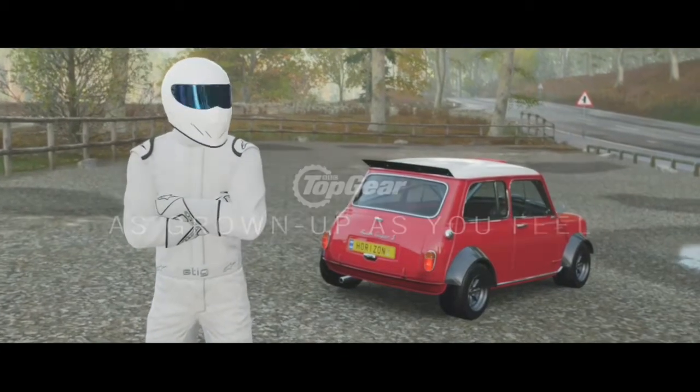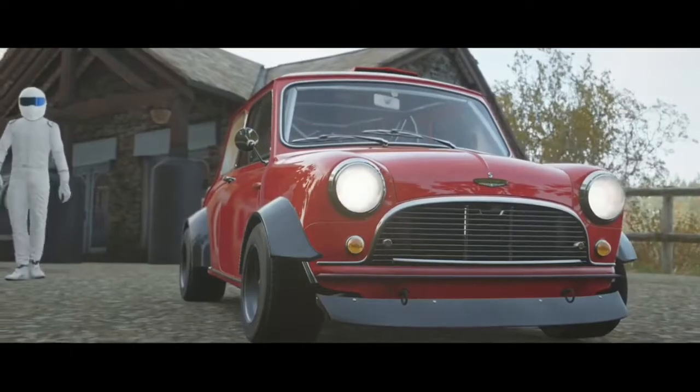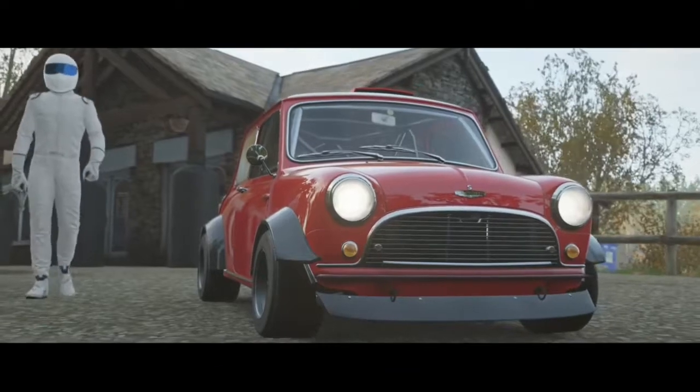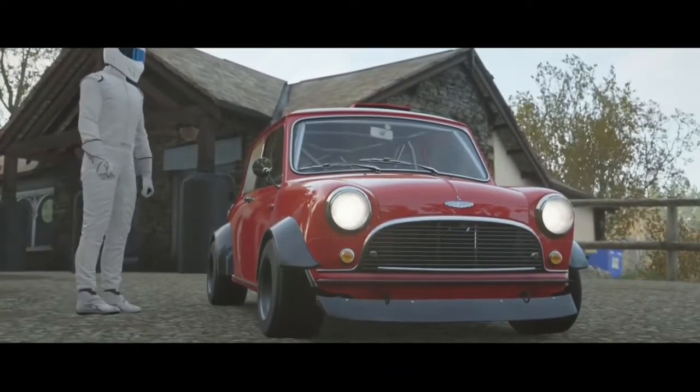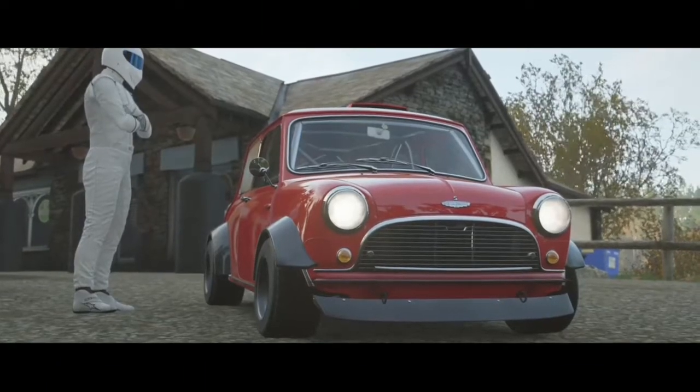Said we'd be driving some British classics, and you don't get more British than a car built in Birmingham, designed by a man from Greece. Anyway, here it is — an original Mini Cooper S, an icon of 60s engineering.